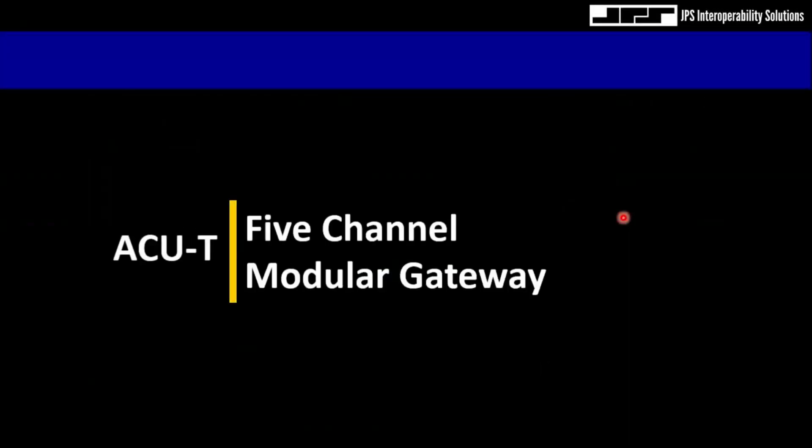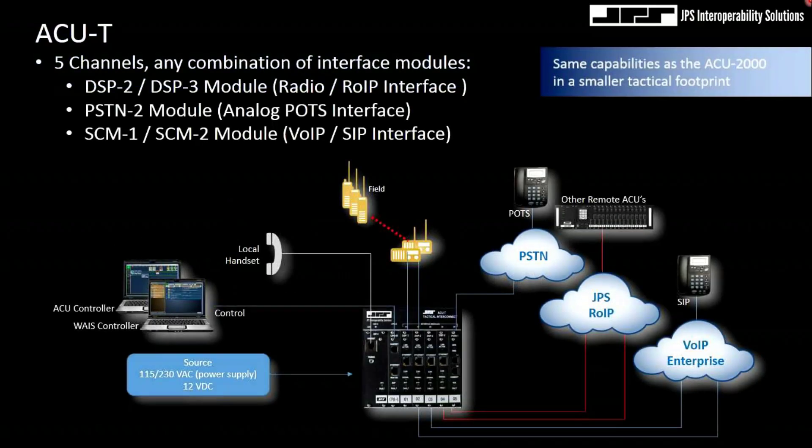Another modular gateway we have is the ACUT. The ACUT is simply a smaller version of the ACUT 2000. It's a five-channel unit that accepts the same modules present in the ACUT 2000, except in a very small footprint. There's also a keypad on the top that allows me to remotely operate this box without the benefit of a computer or a network to implement a controller.